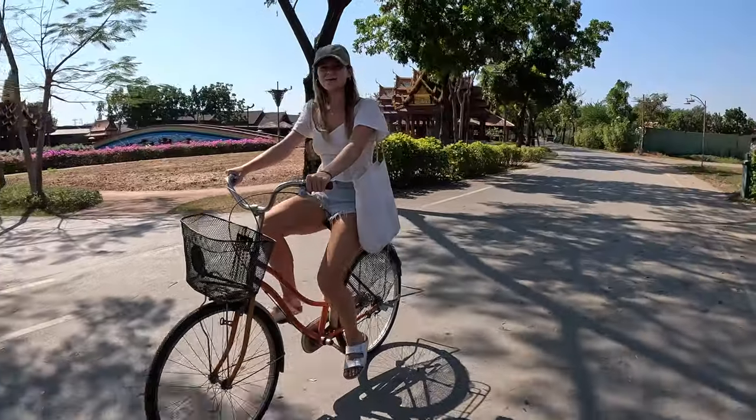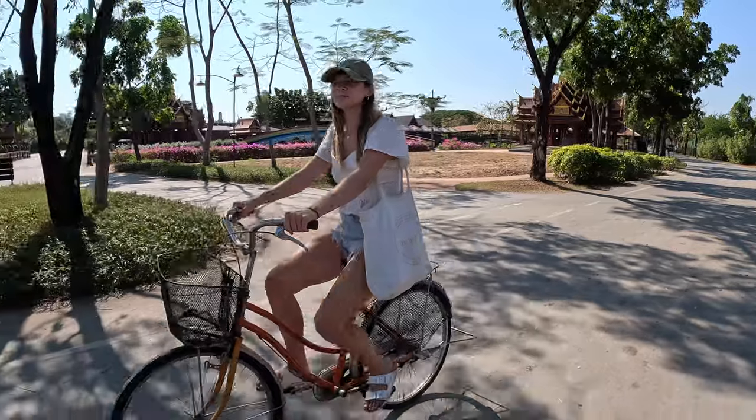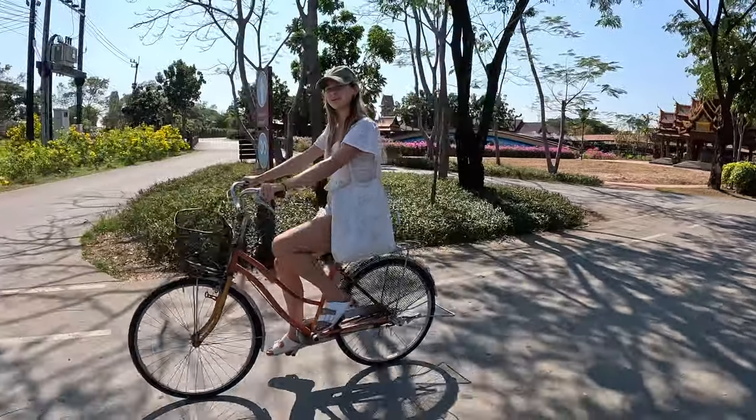I've got fried rice for just 60 baht. The buffet restaurant we looked up online was 280 baht whereas this is so cheap. I'm getting used to bike riding now — I'm a bit of a pro. The one thing about these bikes is there's no gears so when you go uphill it's tough.